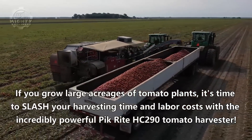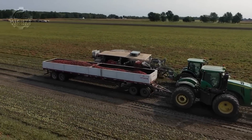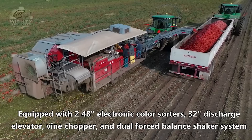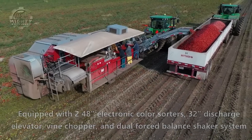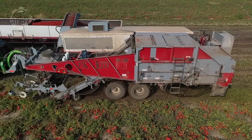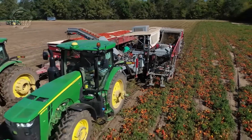First, the 190 tomato harvester is the perfect machine to harvest 30 to 50 tons of tomatoes per hour regardless of soil or field conditions. Then, the 240 tomato harvester harvests 60 to 70 tons of tomato per hour. The third model, the HC290 tomato harvester, can harvest an impressive amount of 60 to 80 tons of tomatoes per hour.